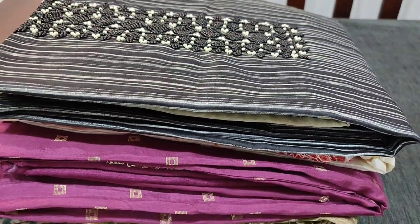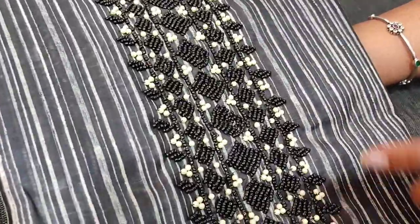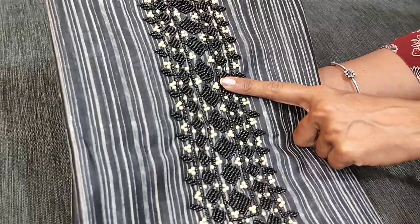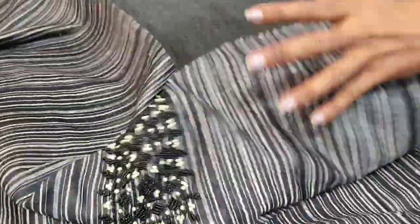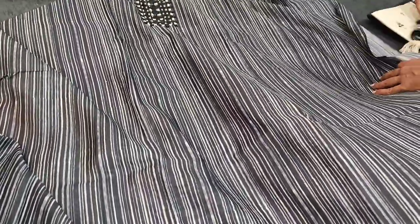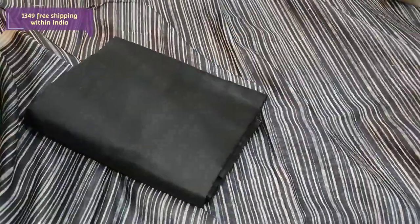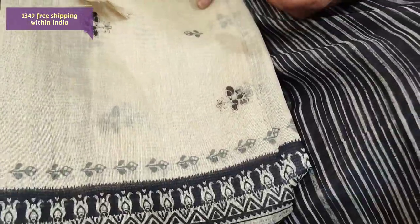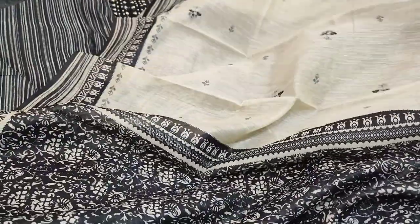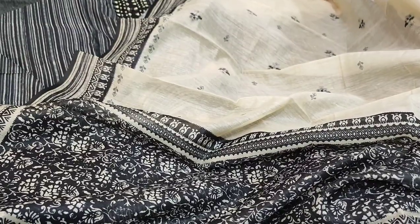Next we are going to see dress material in silk cotton — a digital printed silk cotton material in black colour with vertical stripe design. Beautiful sugar beadwork and pearl bead detailing comes on the yoke. It's a lightweight material in silk cotton. Fabric is thin and lining is needed. We have silk cotton bottom in black and a digital printed silk cotton dupatta. The pallu has a light beige in the middle portion with pretty small prints all over. Cost of the set is 1349, single colour.